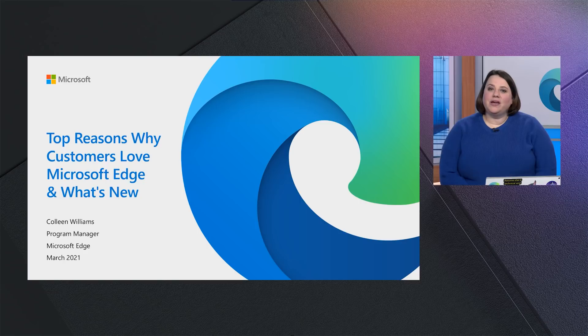Hello, everyone. My name is Colleen Williams, and I'm a Program Manager on the Microsoft Edge team. Happy to be speaking with you at this Ignite. I want to talk with you about top reasons why customers love Microsoft Edge and what we've heard over the last year directly from customers.